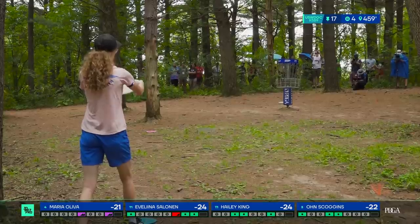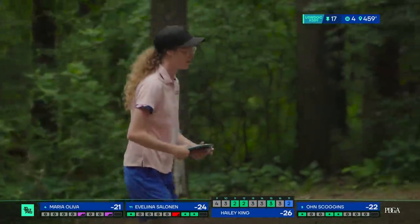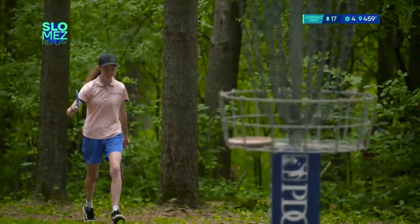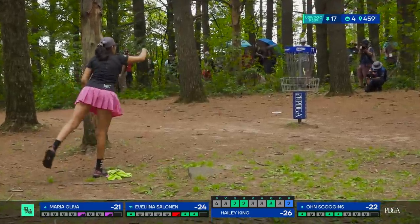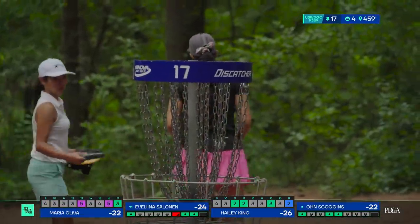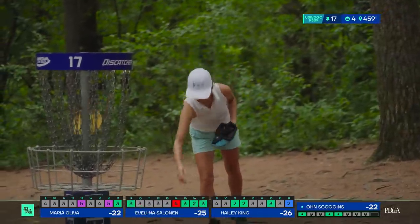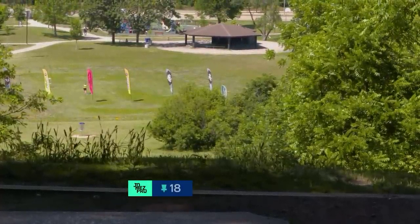King now with the opportunity to get this eagle — dead center. She is not going to miss the opportunity. This has been the only eagle of the event thus far besides aces. What a momentum shift. Maria's already kind of frustrated off the fairway; King hits this putt, jumps up to 26 under par. And to lose a stroke with a birdie? Sheesh — you move on to hole 18, but you can't help but just hang your head a little bit. Look at Maria Oliva's back nine: par, par, par, par, bogey, par, par, bogey. Unfortunate after that hot of a front nine.